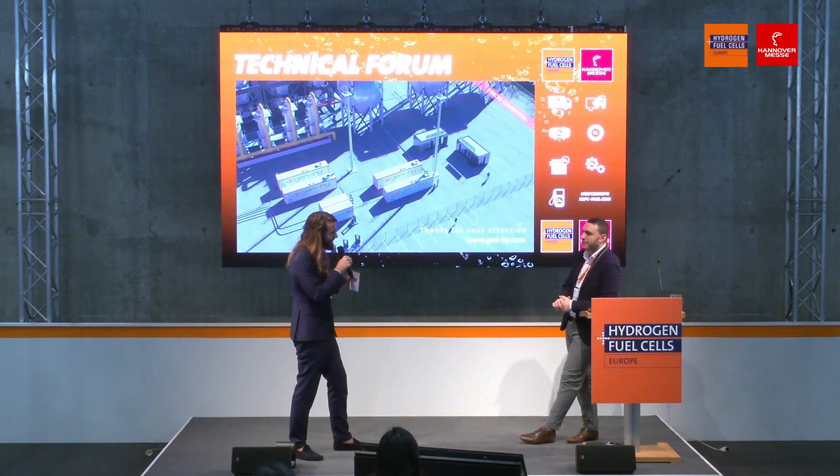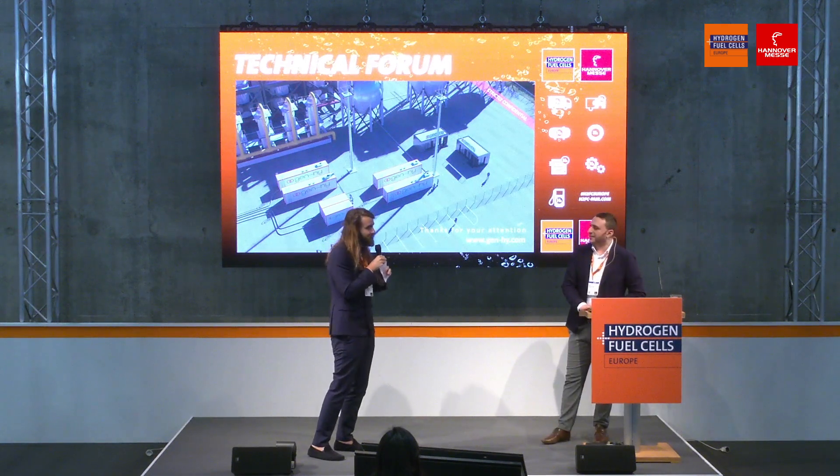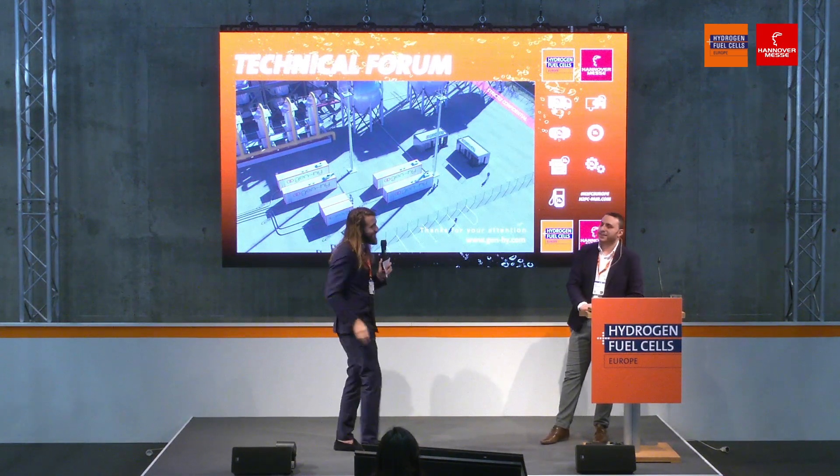Thank you very much. You can find us at booth D48. Please find our details there.